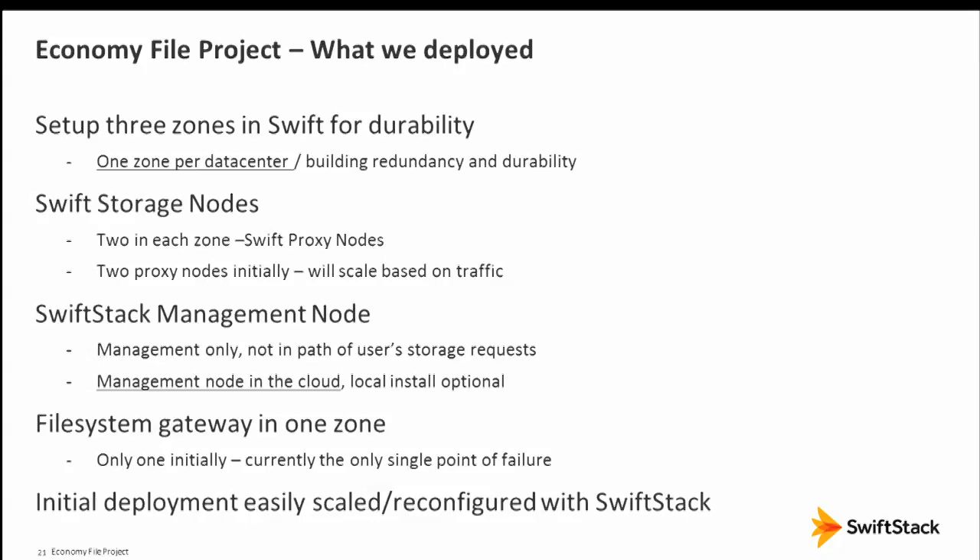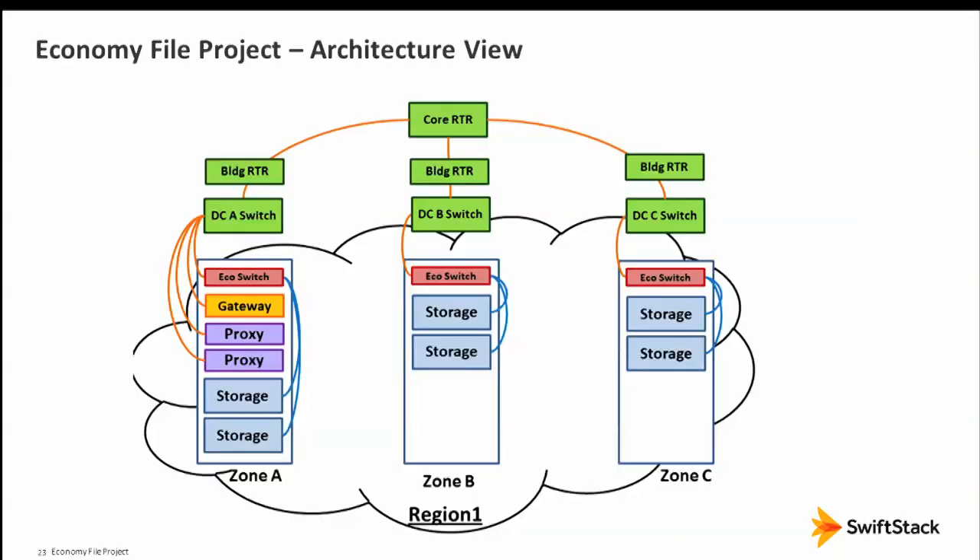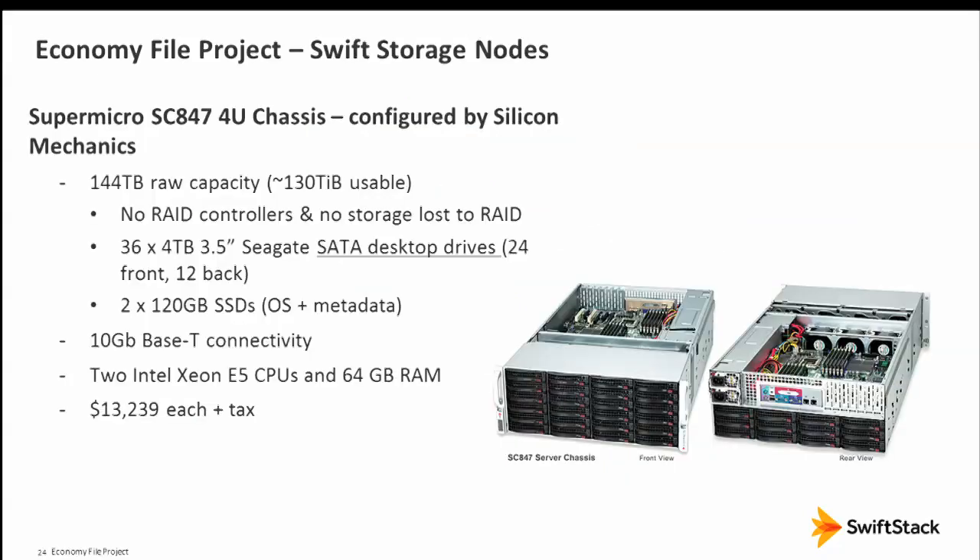We deploy one zone per data center, with the SwiftStack management node in the cloud. Here's a bird's-eye view on Google Earth — three zones, one in each building, about 1,000 to 1,500 feet apart. If there's an earthquake and a highway falls on one building, we still have two available — we can sustain a building failure with zero downtime. There's a low-cost switch in each zone hooked up to the data center switch, building, and core router across the entire campus.